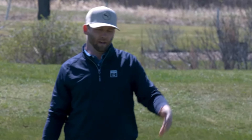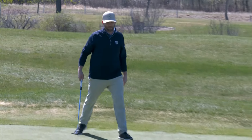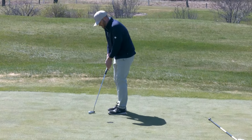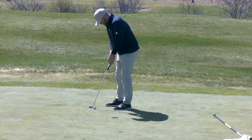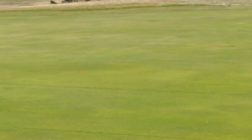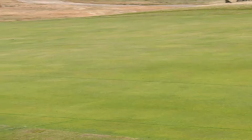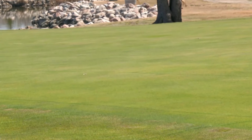We gave it a chance at birdie — it just happened to run by — but it's a pretty comfortable distance for par and we'll go ahead and finish it out. Many golfers struggle on this hole, yet Marty played it like a true pro and came out with a par. Catch us again next week for another day of golf tips.